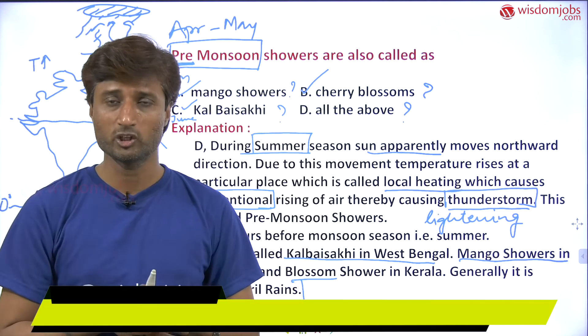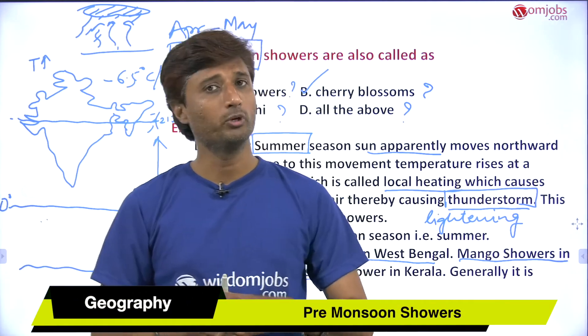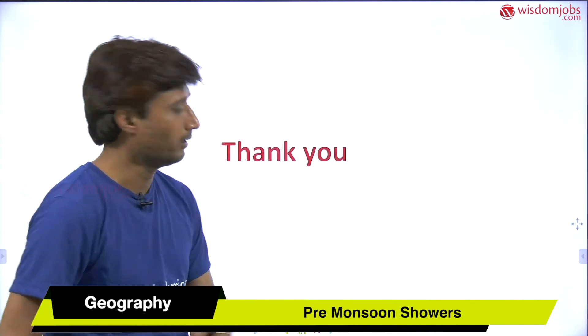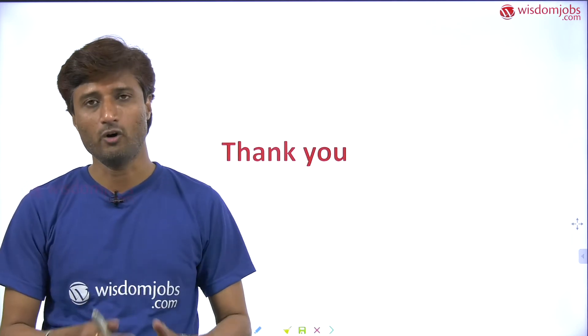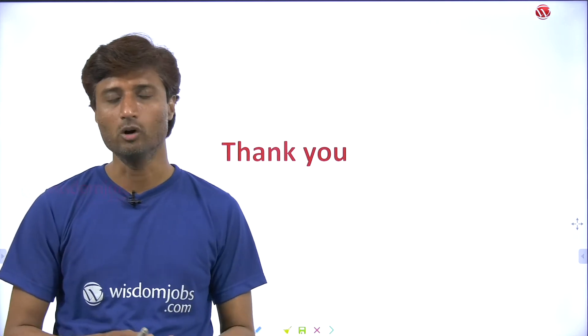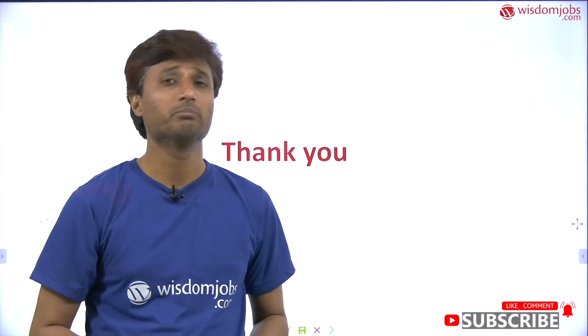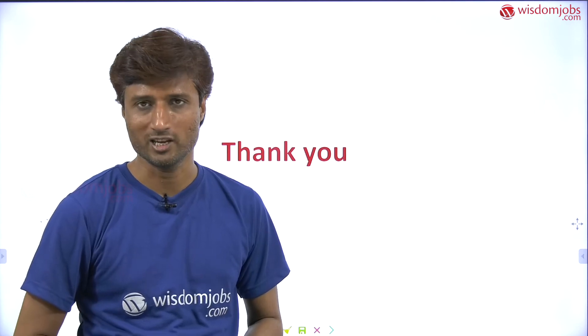I hope you understood what this video is about — what is pre-monsoon shower, how it forms, and by which name it is called in which state. Please like my video, put a comment in the comment box, share this video with your friends, and also subscribe to my channel Wisdom Jobs. Thank you.